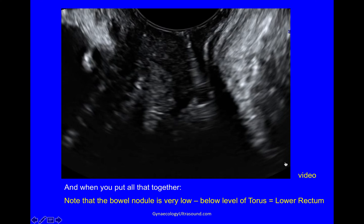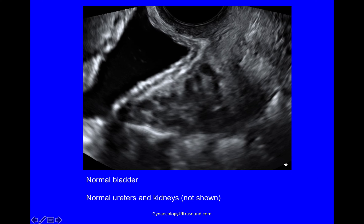The other thing to note is that this bowel nodule is very low — it's well below the level of the torus and therefore it's lower rectum. At the end of the examination, when there's some urine in the bladder, I'll have a look at the bladder wall looking carefully to exclude any deep endometriosis in the muscle layer, and also looking at the area where the ureter empties into the bladder and looking at the kidneys — I'll show that in a different video.